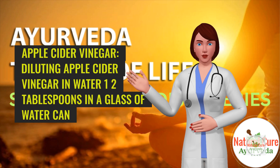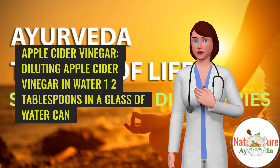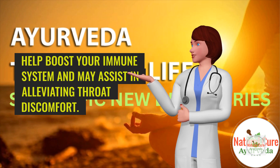Apple Cider Vinegar. Diluting apple cider vinegar in water — 1 to 2 tablespoons in a glass of water — can help boost your immune system and may assist in alleviating throat discomfort.